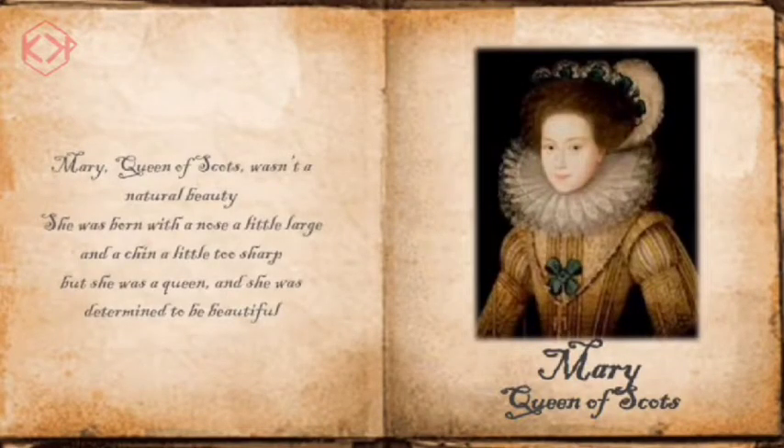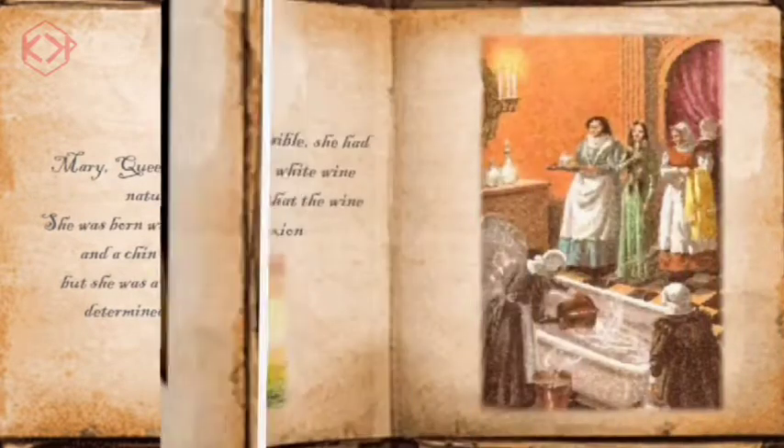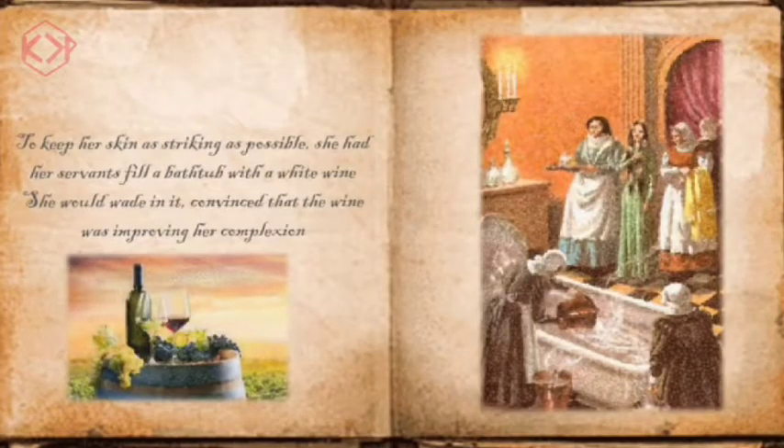Mary, Queen of Scots, wasn't a natural beauty. She was born with a nose a little large and a chin a little too sharp, but she was a queen, and she was determined to be beautiful. To keep her skin as striking as possible, she had her servants fill a barrel with white wine. She would wade in it, convinced that the wine was improving her complexion.